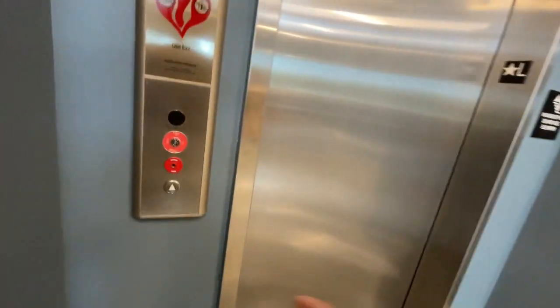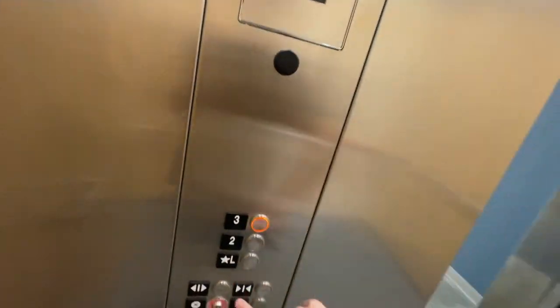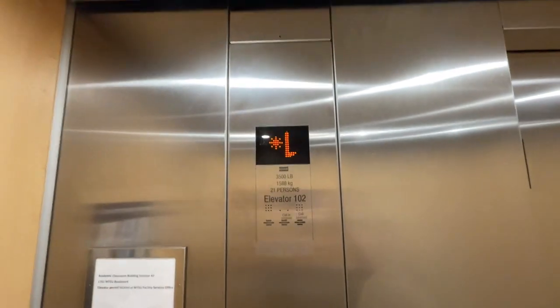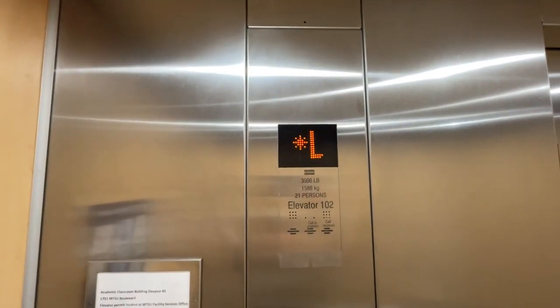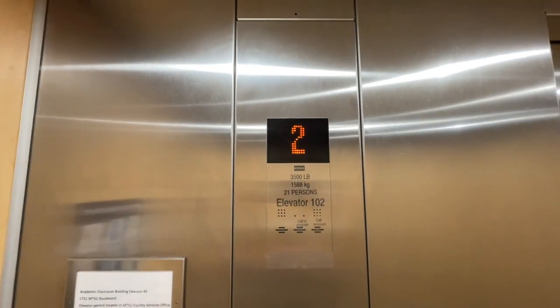Here I am in the MTSU room building. Elevator number two. We're going to go to three. This is to the motor. 1751 MTSU Boulevard. This is elevator 102. The other one is 101.